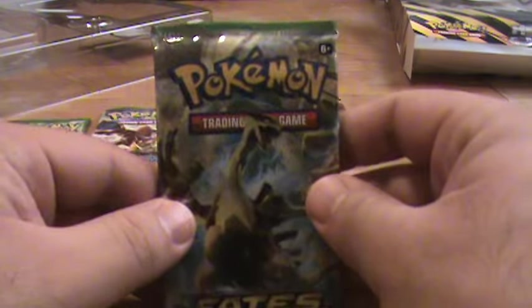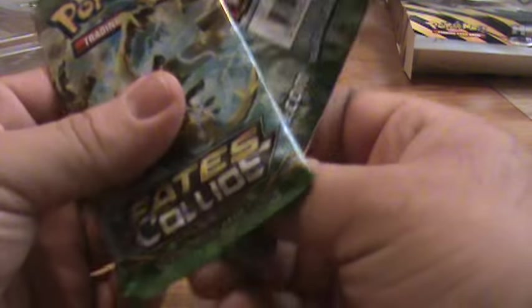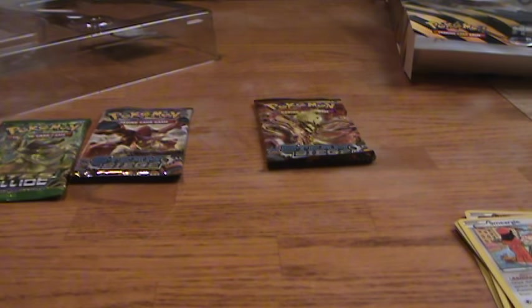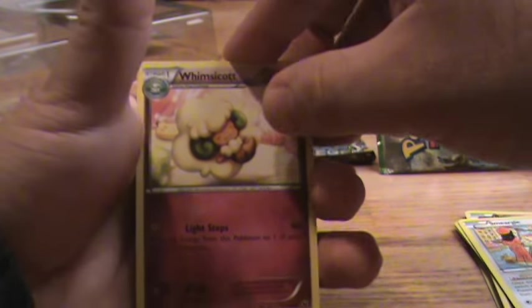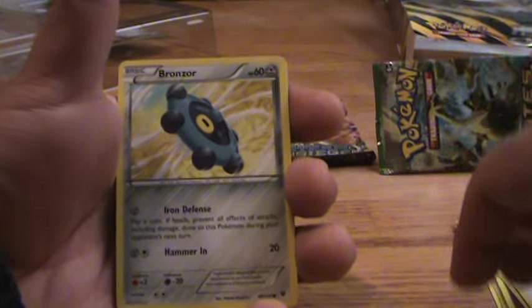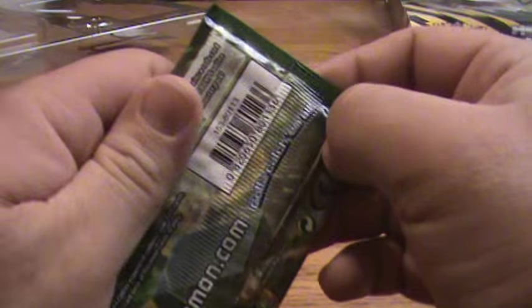Next we'll go Fates Collide — saving Steam Siege for last. Nothing great so far, but got a couple of base cards I didn't already own, especially that Tornadus. We need to get something to make this worth it. From Fates Collide: Whimsicott, Zygarde, Wormadam, Minccino, Bronzor, Snubbull, Burmy, Cottonee, Reverse Hollow Wormadam, and Aerodactyl. Still looking for something good.